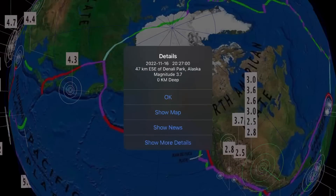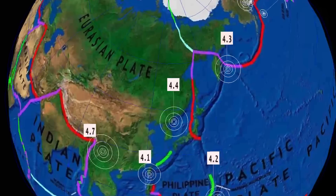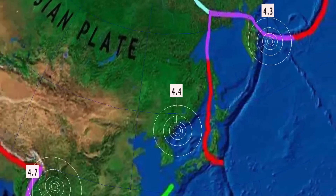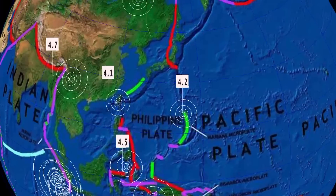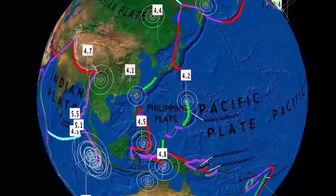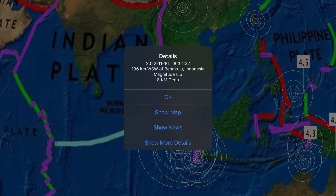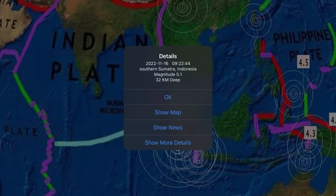Minor activity continuing through Alaska, the largest being a 3.7 in Denali Park. And then a very deep and rare earthquake in Heilongjiang, China - 577 kilometer depth, just north of Korea. A 4.2 in the Japan Islands region and the Volcano Islands region. And then a sizable 5.5 in Bengkulu, Indonesia. Sumatra has been very busy as of late, with a 5.1 reported yesterday.